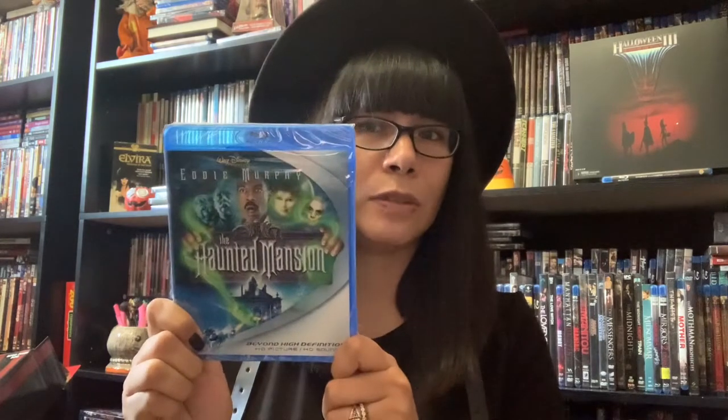From Best Buy I decided to pick up the Haunted Mansion on Blu-ray. A lot of people don't like this movie but I do — I think it's cute.